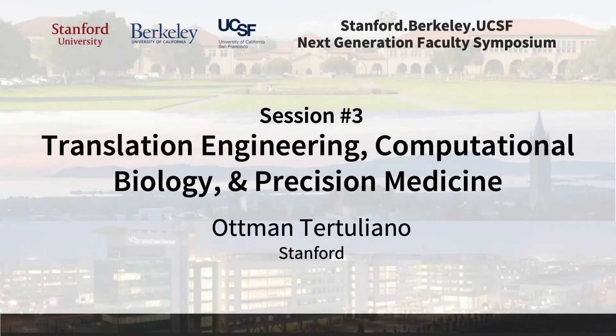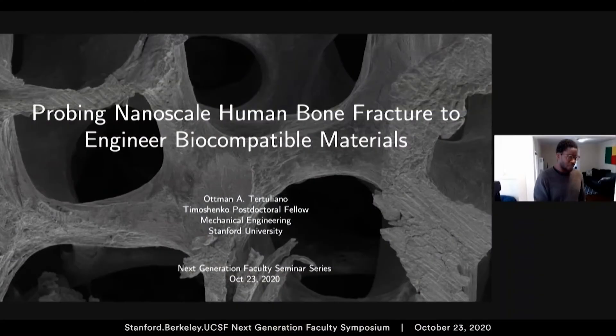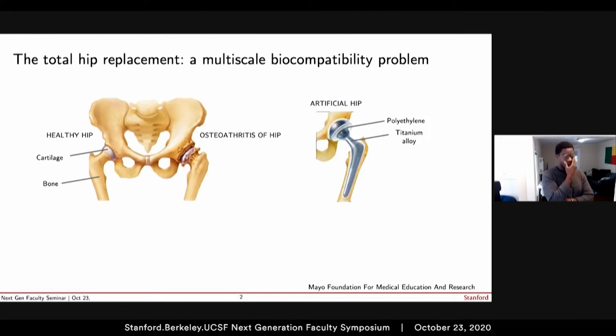I would like to tell a story as to how I was able to justify breaking bones for most of my PhD as a research topic. To start off, we can think about a pretty well-known and common problem: the total hip replacement.